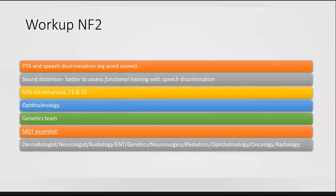For NF2 workup, we want to test hearing and do pure tone averages, but we also need speech discrimination word scores, because established schwannomas can cause sound distortion making pure tone averages an inaccurate reflection of functional hearing. We would perform MRI with gadolinium enhancement, T1 and T2 imaging. Ophthalmology consults should always be obtained. If a genetics team is available, they are a crucial part of the team. Early involvement of the entire MDT is essential, including dermatology, ENT, genetics, neurosurgery, neurology, pediatrics, oncology, and ophthalmology.